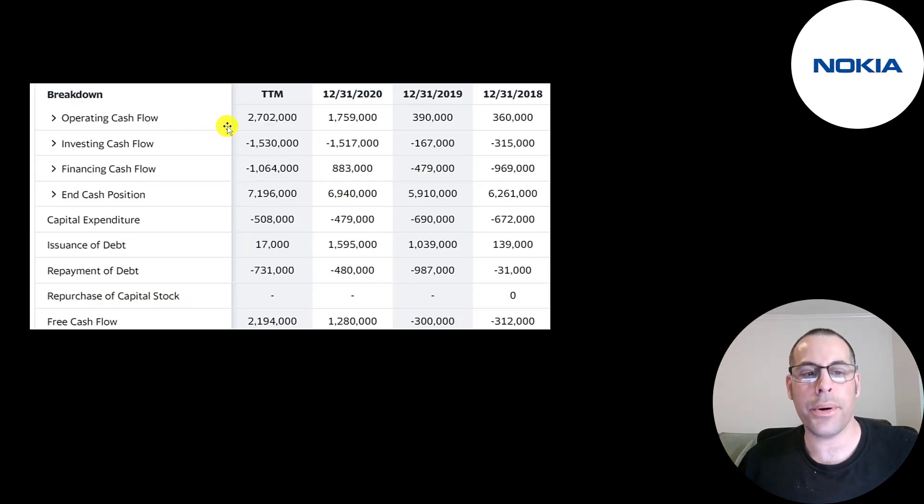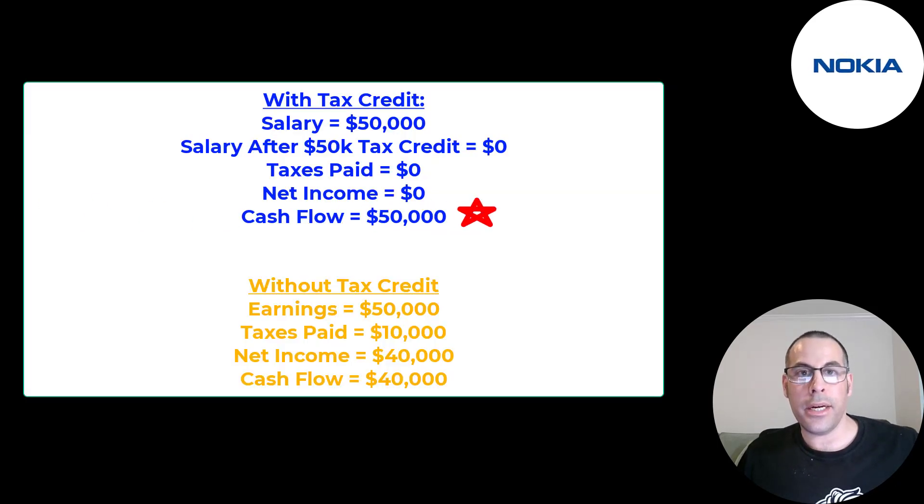This is the company's statement of cash flows. The top line is operating cash flow — how much cash the company generates from its operational business — and they're generating 2.7 billion euros. That tax credit is reversed on the statement of cash flows because it's a non-cash item. Even though net income showed nothing, you still received lots of cash — similar to the personal example where the year your income tax shows zero, you actually generated $50,000 of cash.